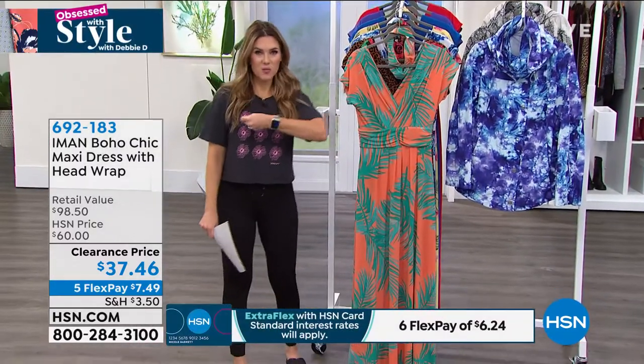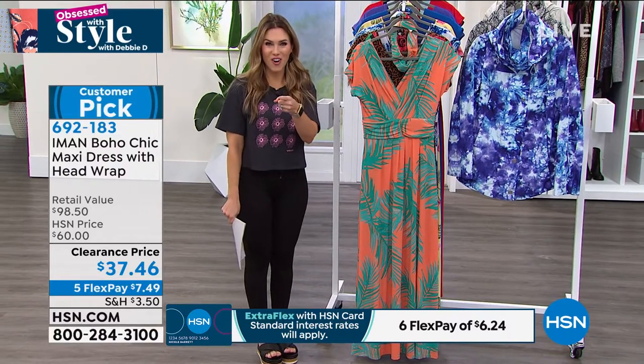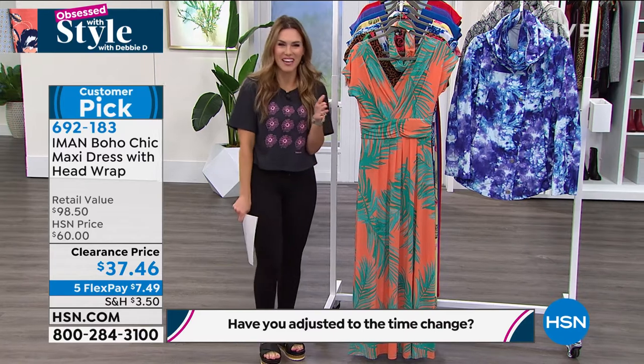Debbie must get her steps in without her watch — I'm going to tell you at the end of the show. I'm also going to give away a $25 gift card to somebody in the chat, so let me know how you're adjusting with the time change. Obviously I haven't had enough coffee and I'm not adjusting well at this early hour in the morning.